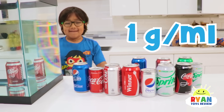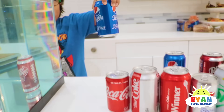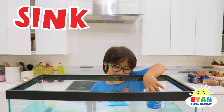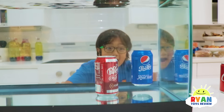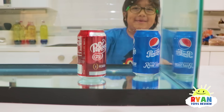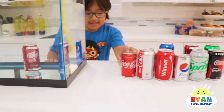Okay, Ryan wants to test out Pepsi — regular Pepsi. What do you think? It's going to sink. Okay, let's see. Whoa, they both sank! Whoa, it was floating for a little bit. Did you guys see that? Okay, what else do you want to test out?